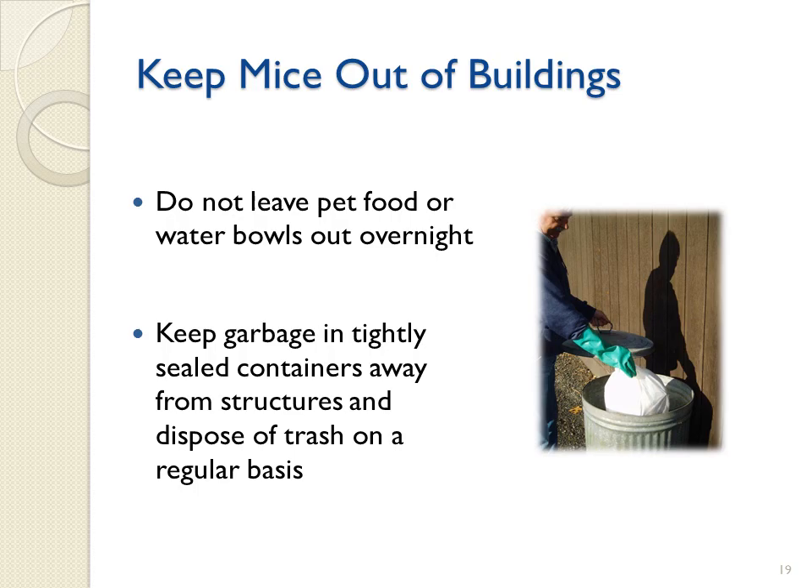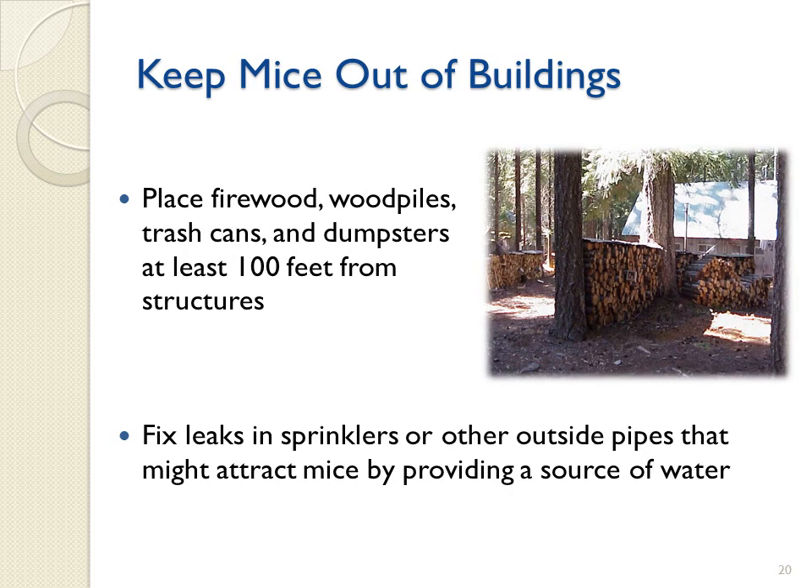Pet food and water bowls attract mice and should not be left out overnight. All household garbage and recyclables should be kept in tight-fitting containers away from structures. Trash should be disposed of on a regular basis. These precautions will help minimize potential contact with rodents. Place firewood, wood piles, trash cans, and dumpsters at least 100 feet from any structure, because these items can provide rodents cover, nesting sites, or potential food sources. Fix leaks in sprinklers or other outside pipes that may attract mice by providing a source for water.